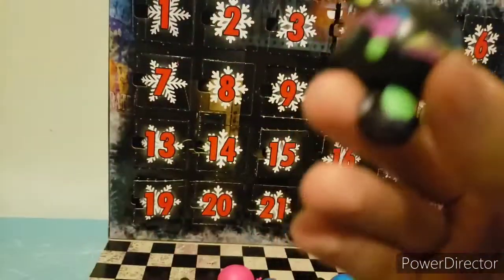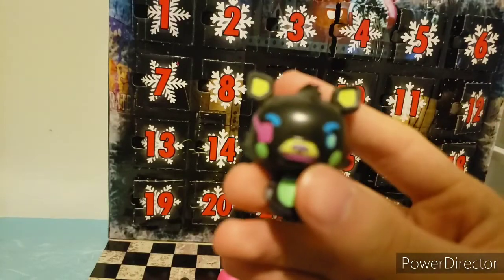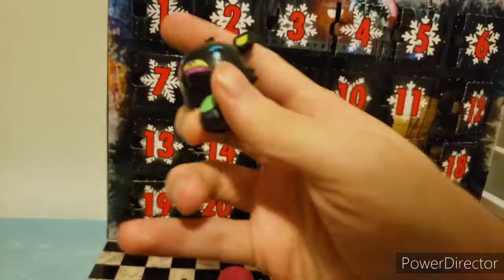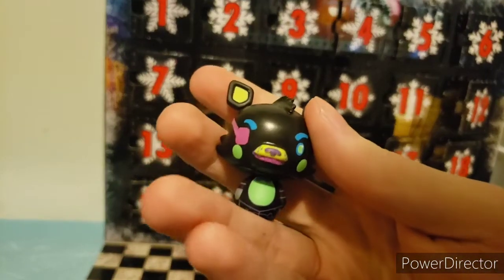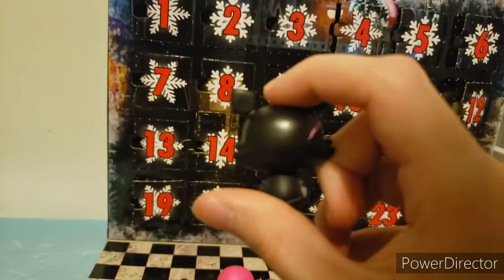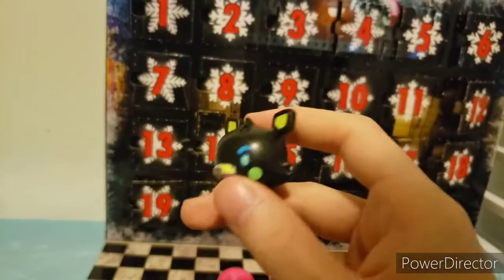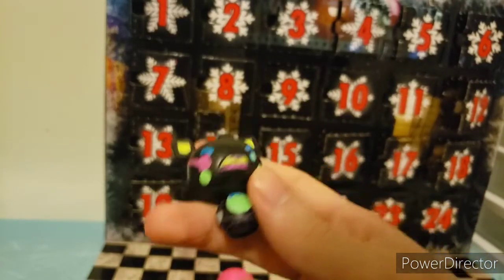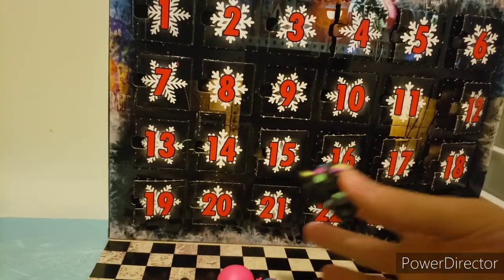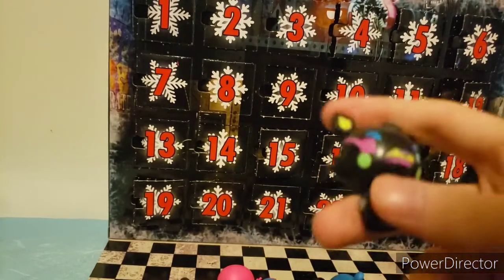Day nineteen, we have Blacklight Foxy. These are getting repetitive — I do not like these. Just minty greens, blues, blacks, and yellows. It's a cool design and concept, but don't put four of them in here when the rest of these are already Blacklight. Let's move on to the next one.